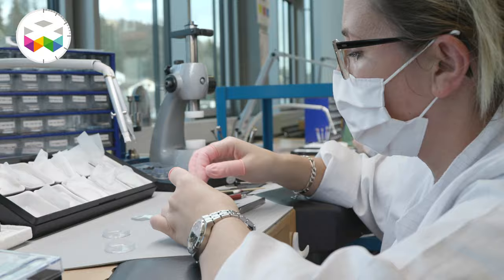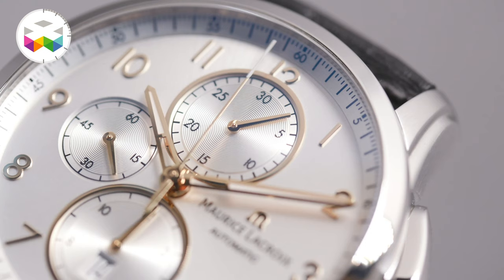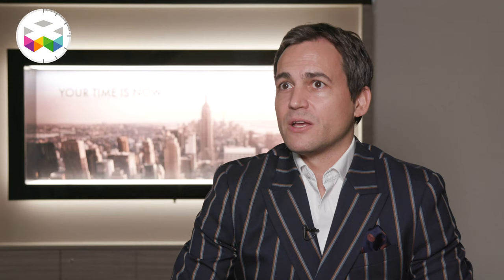has more power. But both come out of our factory, both have been developed with high quality criteria, complex watchmaking know-how, and of course design speaks for itself — but also this design competence that we have. At the end you have Pontos which is more timeless, and you have Icon which is more signature of our company.